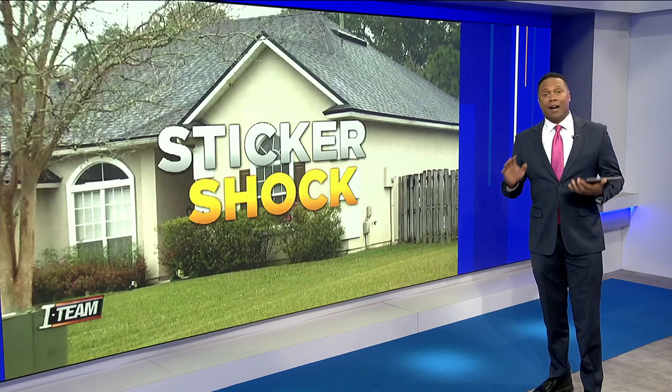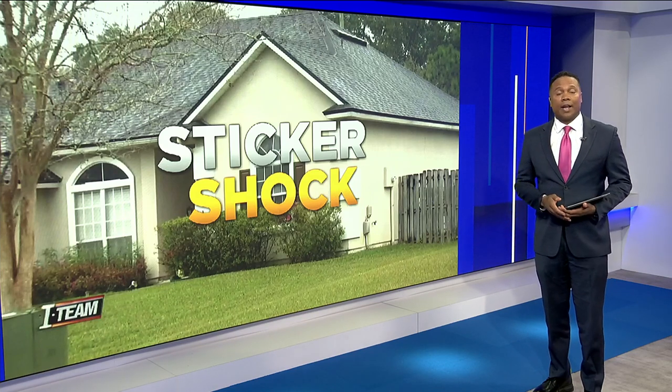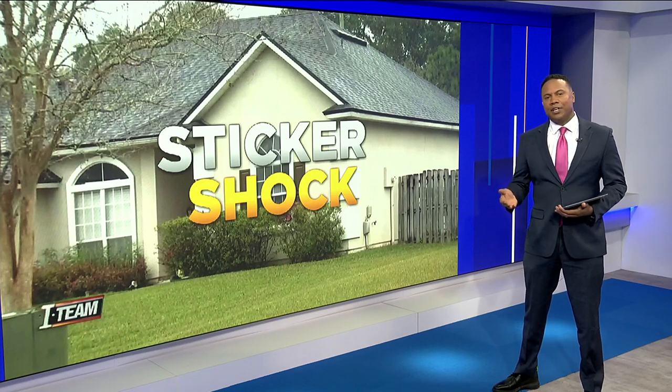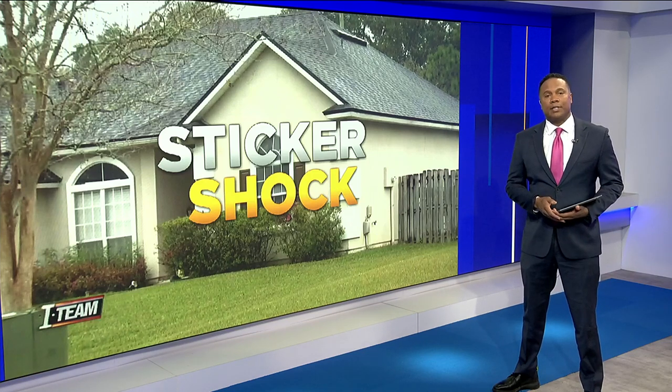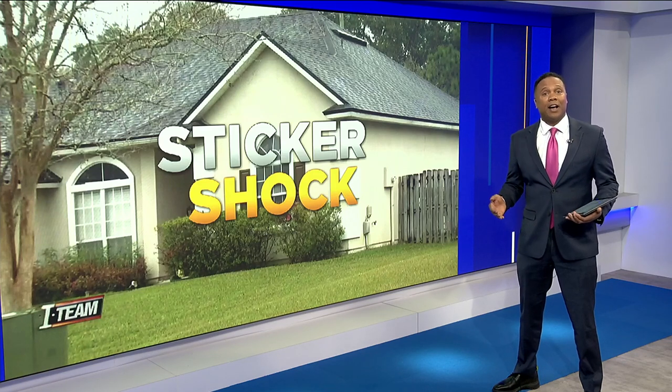Home insurance rates have skyrocketed due to increased litigation, a spike in claims from hurricanes dating back years, and rising costs for insurance companies. As a result, premium prices have risen in some cases more than 35 percent.